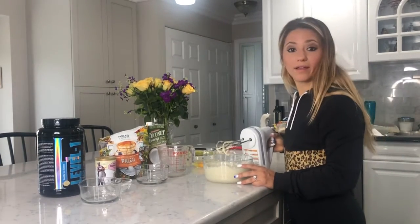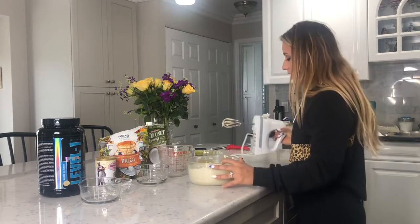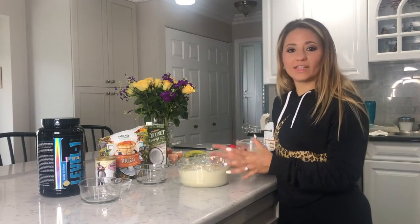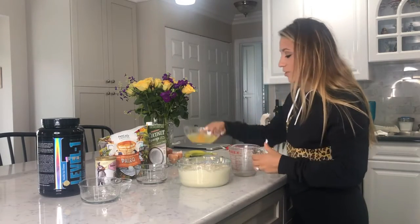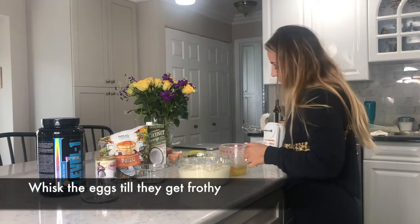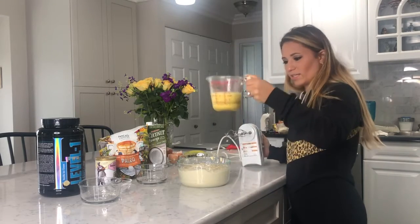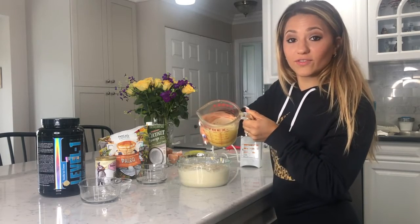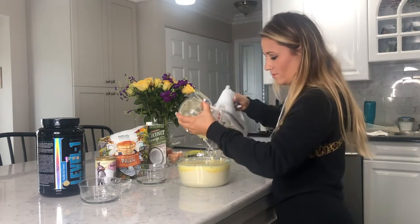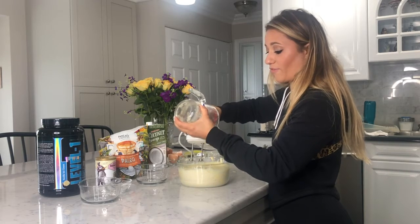Now this is the trick — the secret to get your pancakes to be fluffy — is whisking the eggs. So once you mix the dry ingredients with the banana and add the milk, you're gonna take the eggs and separately whisk them until they get frothy. That's what makes the pancakes fluffy. Once they look frothy, add them to the batter. The air bubbles are what makes the pancakes fluffy — that's the trick.